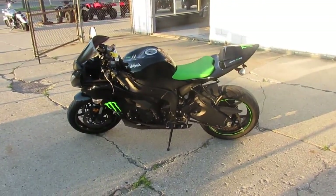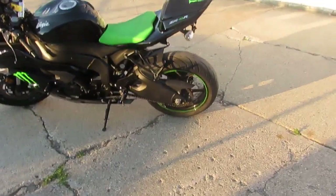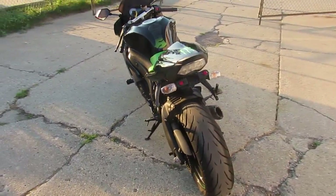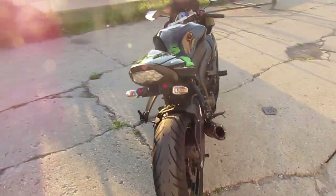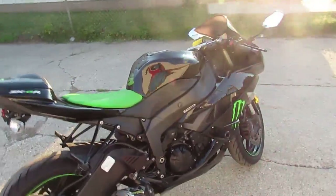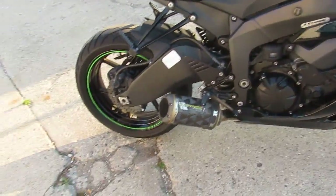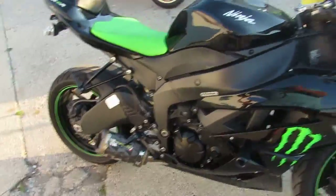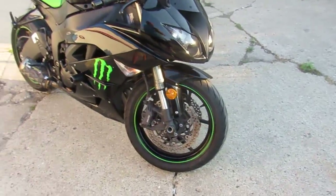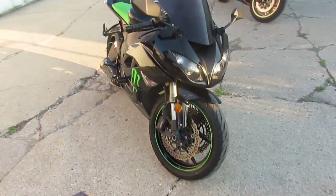Hey guys, it's Approval Power Sports doing some videos on some of the used sports bikes we got in today. We got over a hundred new used bikes, and today three semi loads. This one's a 2009 Kawasaki ZX6R crotch rocket for sale. This thing's loaded up with all the extras: got the Two Brothers carbon fiber exhaust, the Öhlins steering stabilizer, the blacked out windscreen, and more as you guys can see in the video.